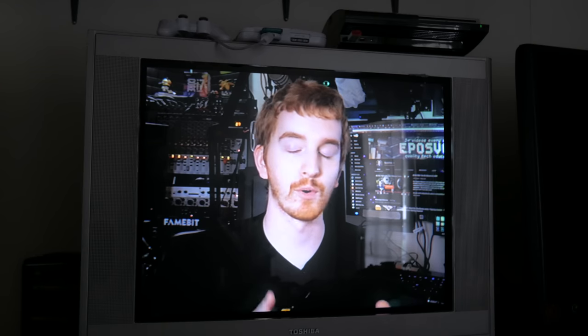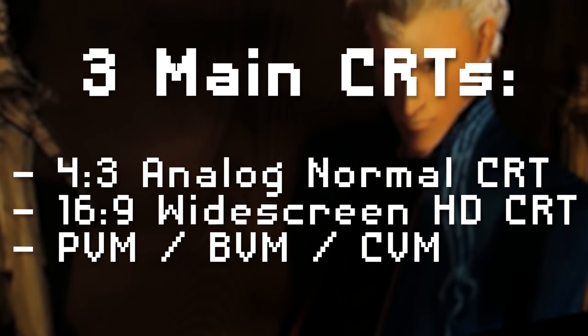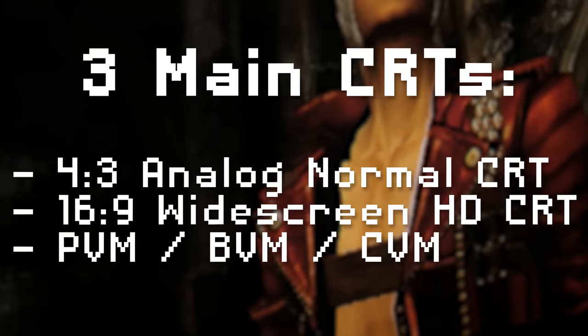So there are really three main kinds of CRT TVs you can probably get: standard 4x3 analog consumer TVs, newer digital widescreen HD CRTs, and professional PVMs, BVMs, and CVMs. There are more variants than that, including analog widescreens, but these are the main ones that we run across.